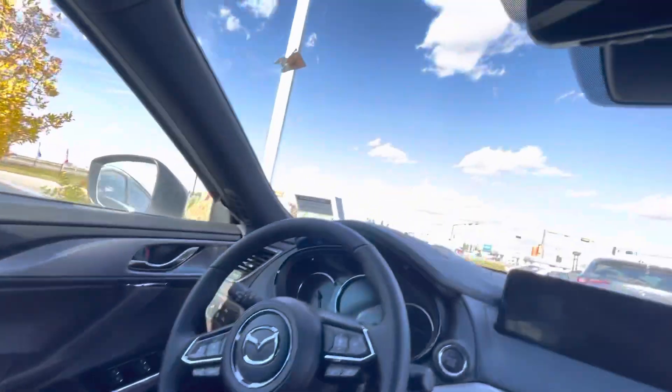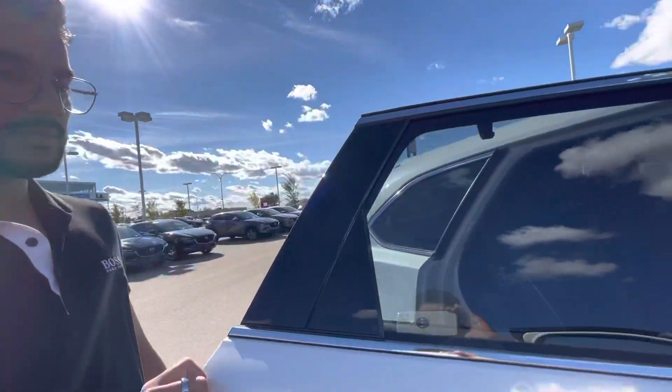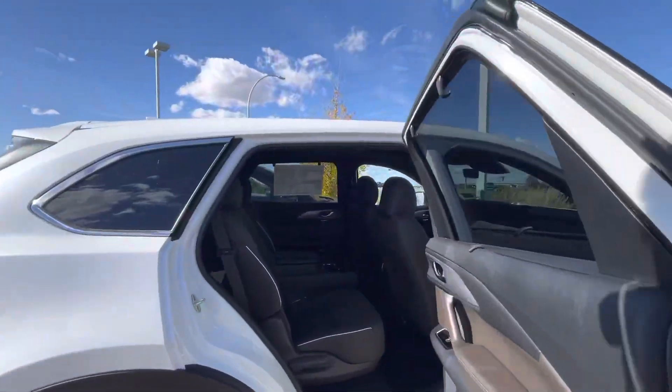Come over here to the back and take a peek at how the seats look in the second row. There you go.